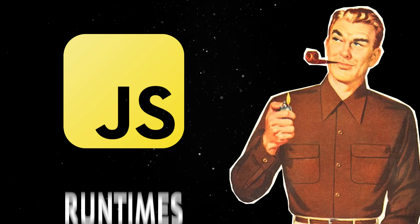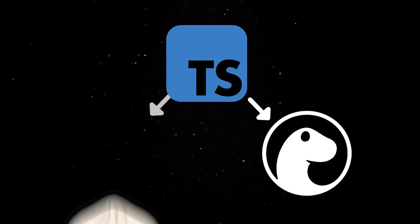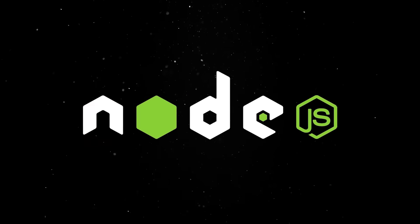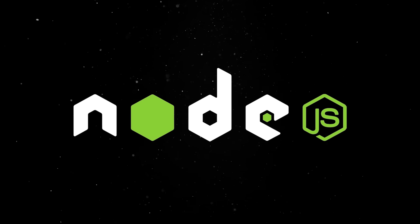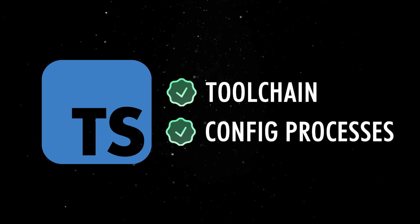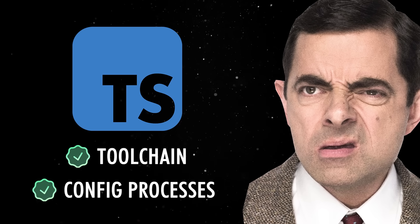And naturally, modern JavaScript runtimes had to keep up. Deno was built around TypeScript from day one, and Bun added native TS support with no configuration required. But Node has been dragging its feet on the matter. For years, using TypeScript in Node meant cobbling together your own toolchain and config processes, which became really annoying in the context of the seamless experience offered by other runtimes.